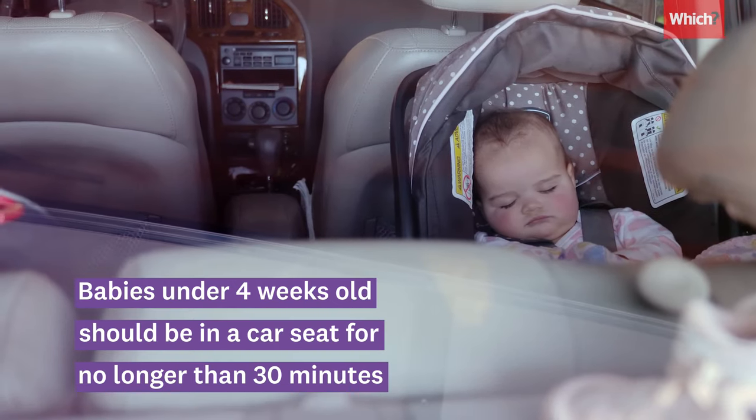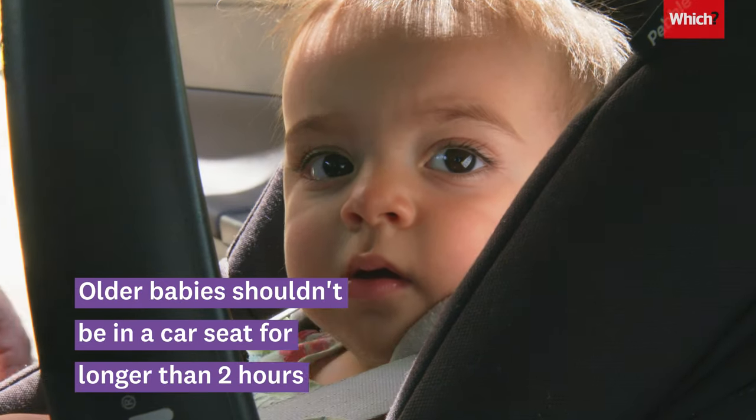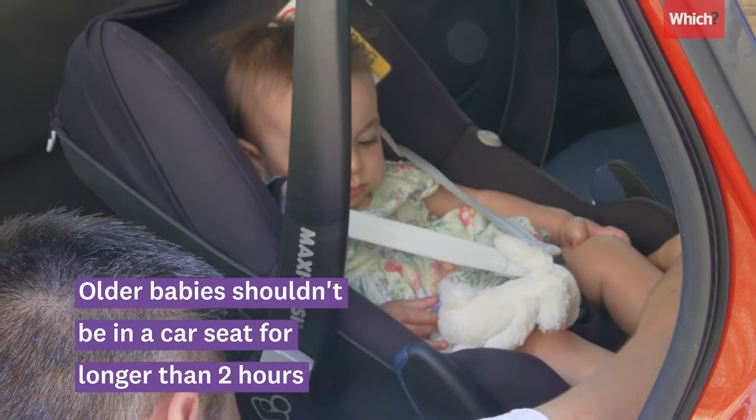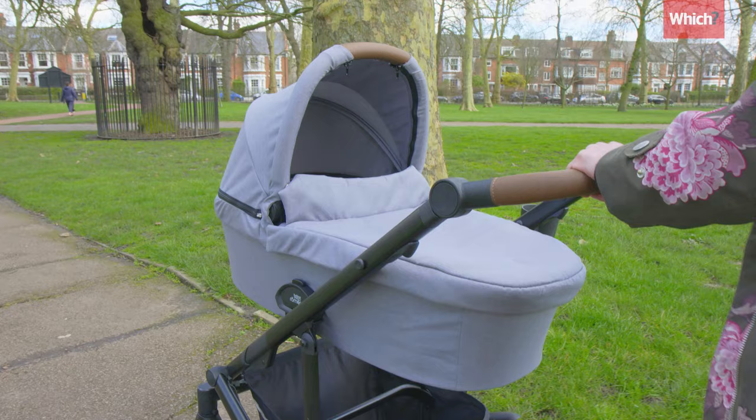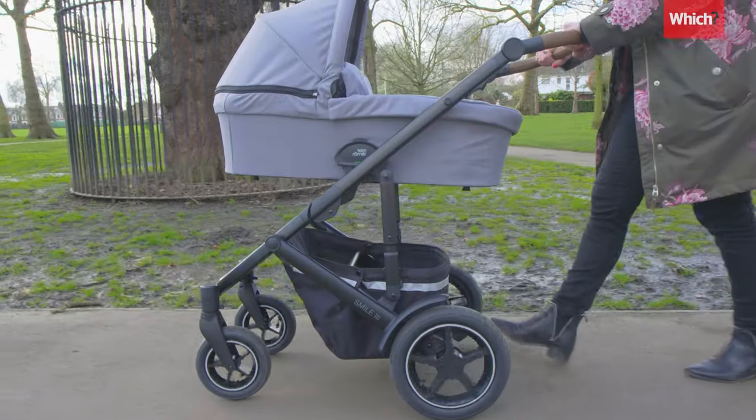This position can affect their breathing and put strain on their developing spine. Older babies shouldn't be in a car seat for longer than two hours. So if you plan to go on a shopping trip or a long walk, use a carry cot instead.